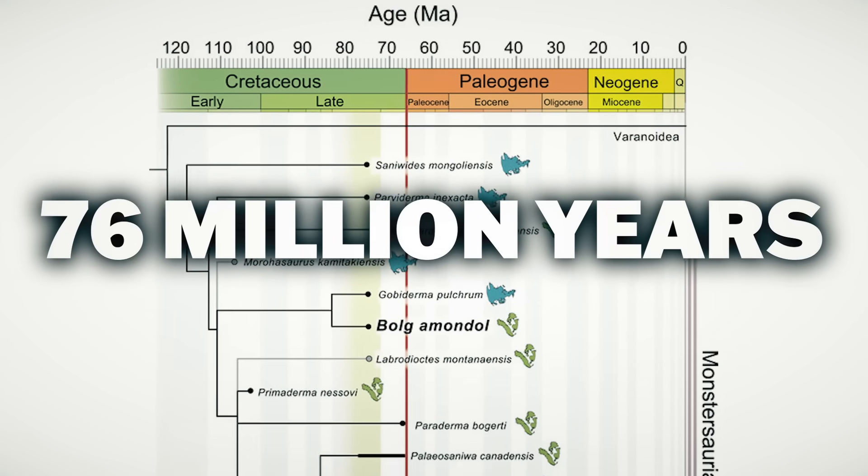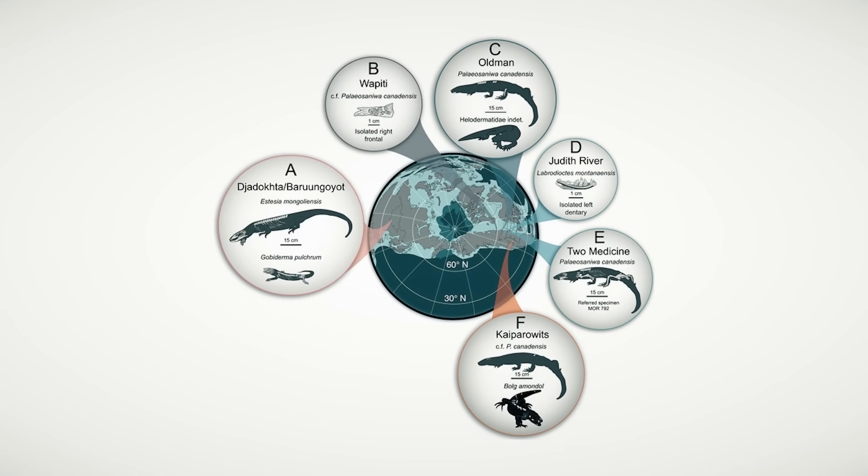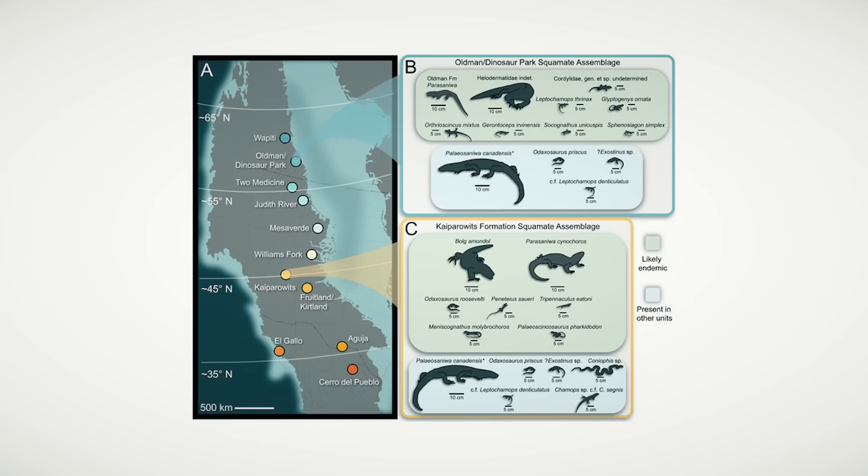Dating back about 76 million years, Bulg's remains were discovered in Utah, and its size is said to have been at least three feet from tip to tail — perfect for eating hobbits.